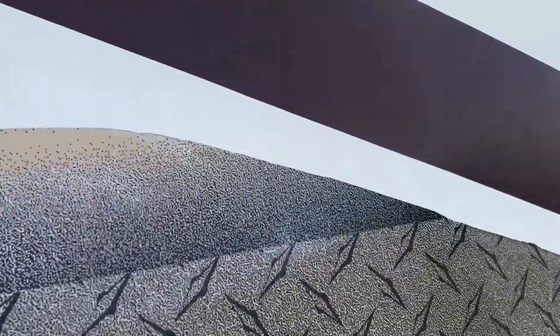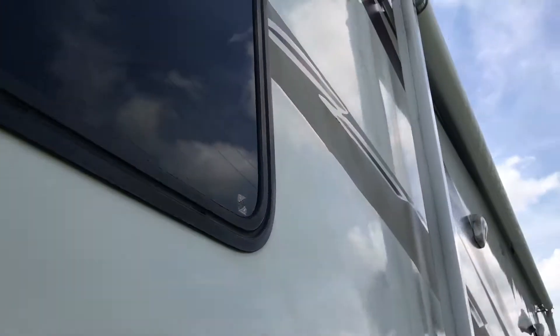Just to give you an idea of some of the decals — frayed along the edges and faded. However, the gel coat's nice.